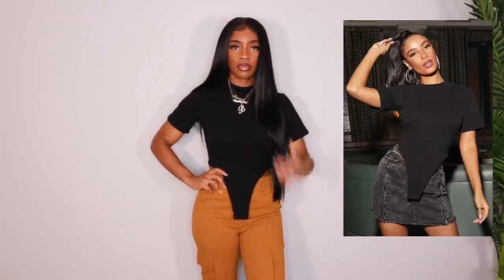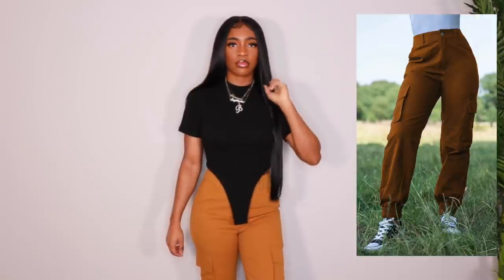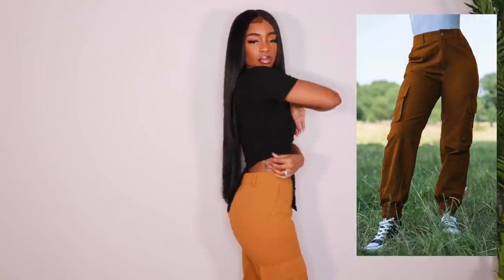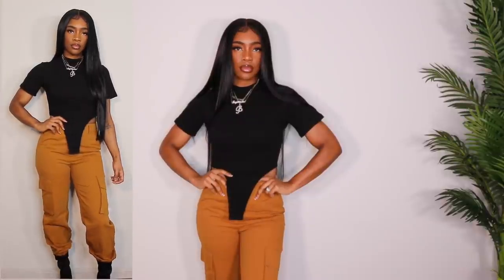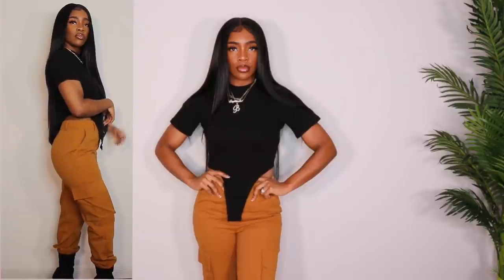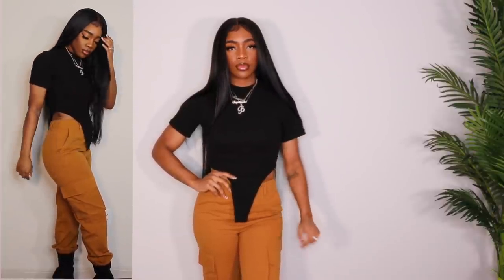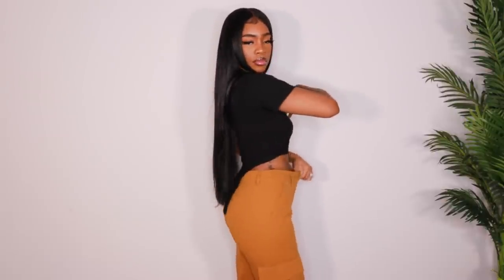Next up we have this top which I freaking love. It has like a bodysuit type look in the front — basically like a bodysuit without the snaps at the bottom. These cargo pants, I like the color and everything, but something about the way they feel I just don't know what it is. They're also a little bit short, so I did pair them with some boots, which I think is the cutest way to pair bottoms that are too short, especially cargo pants. I'm definitely not a hundred percent sold on the pants, but this top I absolutely love. I got the top in a size medium and really like the way it fits.